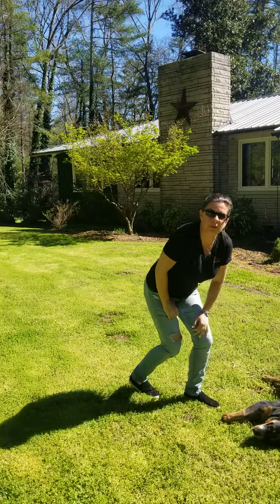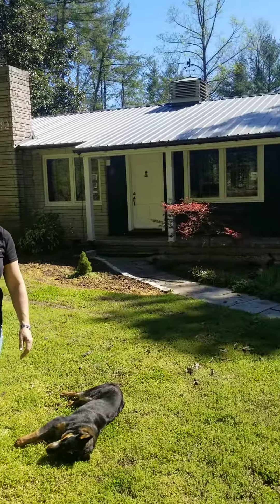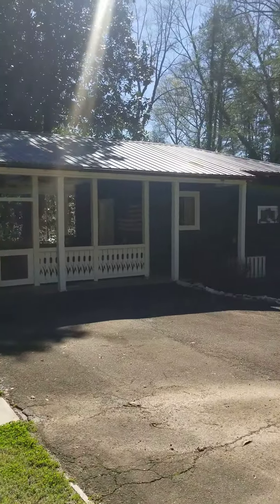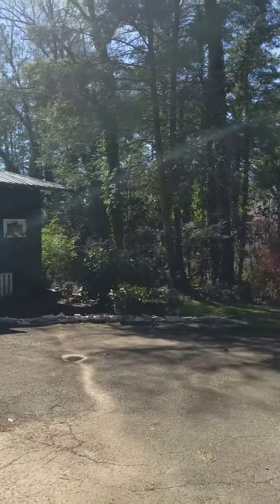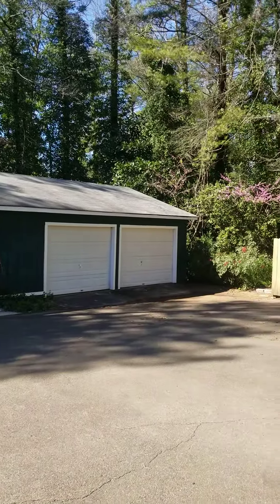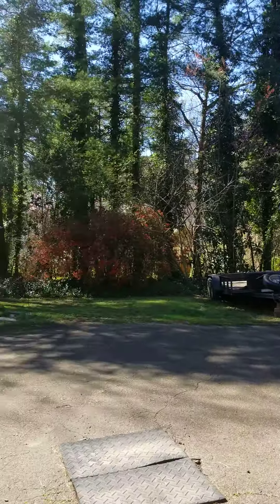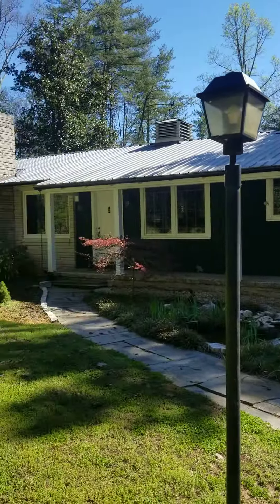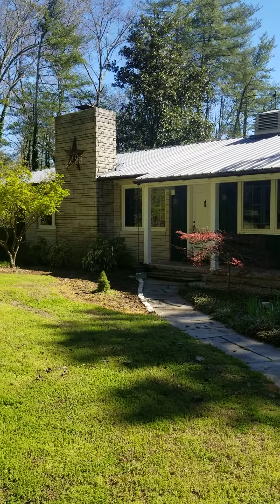Howdy, Brittany Lone with Keller Williams Realty here, bringing you another one of my listings while everybody's home self-isolating. This house is the best of both worlds. It is a four-bedroom, three-bath, ranch-style home with a separate detached cottage with its own little kitchenette. It sits on 4.3 acres, conveniently located in Ball Ground, and has a lake in the back, which I'll show you in just a minute.